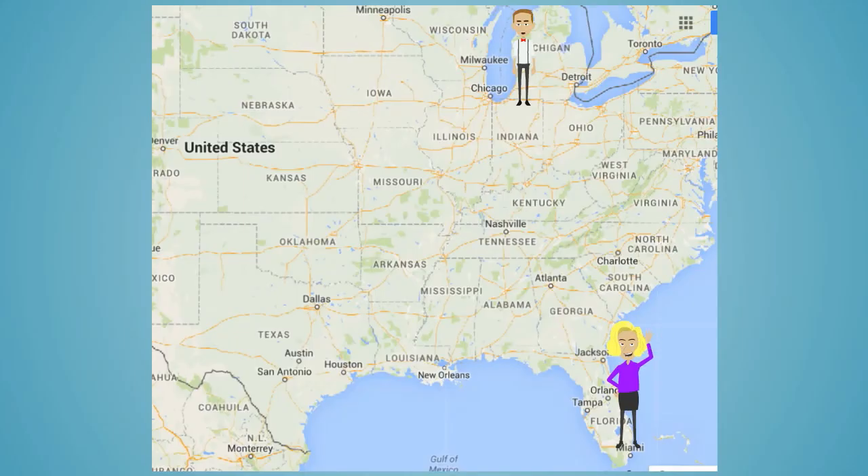Our North American office is located in southern Florida, where Marcy B. Miller, our president of the North American division, is located. And we have recently opened a satellite office in Michigan, where I am located.